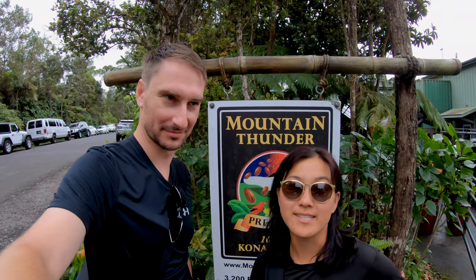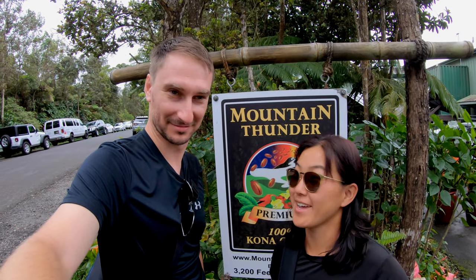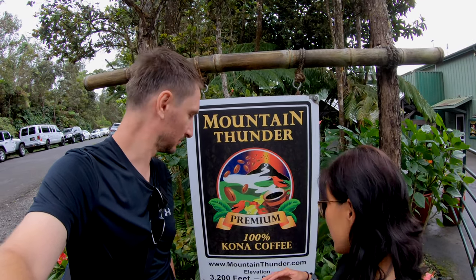We are nicely caffeinated after sampling all the coffee here at Mountain Thunder Coffee — very nice place, very friendly people, very good coffee. It's a gorgeous area in the cloud forest: never too cold, never too hot, just perfect. This is supposedly the highest elevation coffee grown in Hawaii at 3,200 feet. If you're in Kona, you can get a totally different climate within 10 to 20 minutes by heading up the mountain — easy to cool off and get amazing coffee.